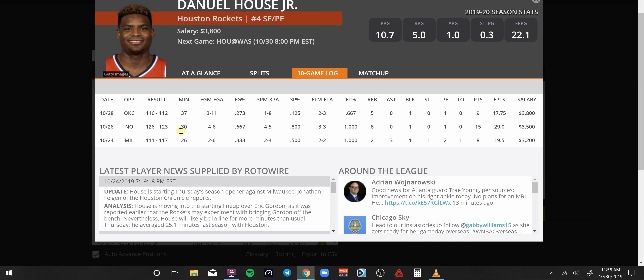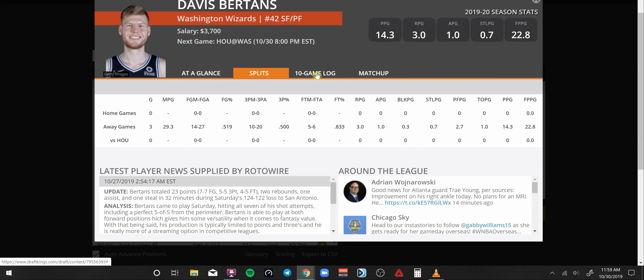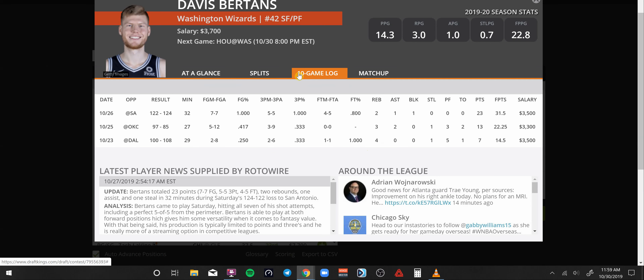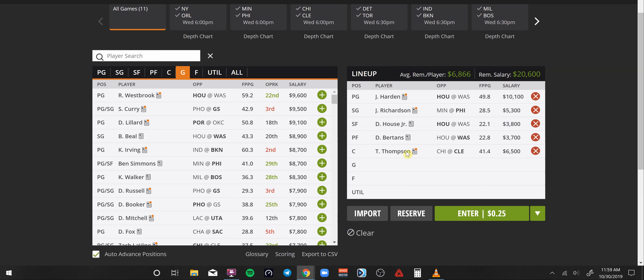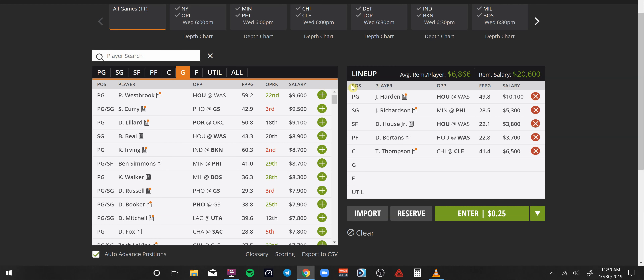Daniel House Jr. — the guy's playing the minutes: 26, 30, and 37. Getting the start at 3.8K, getting the shots — the question is he's got to knock them down. I'm hoping for a nice 30-point night for Mr. Daniel House going up against Washington. Bertans at 3.7K, averaging around 28 minutes and putting up decent production — I don't need much from him but he has a nice matchup versus Houston. Tristan Thompson — walking double-double: 17 and 13, 25 and 13, 16 and 11, somewhere around 35 DraftKings points on average at 6.5K. He gets a matchup versus Chicago, who gave up three double-digit rebounders in the last game versus New York. Tristan Thompson — locking him in.